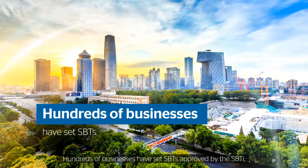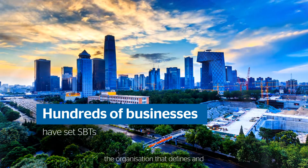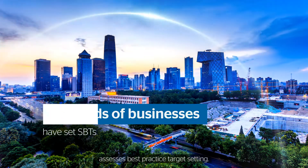Hundreds of businesses have set SBTs approved by the SBTi, the organization that defines and assesses best practice target setting.